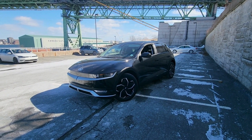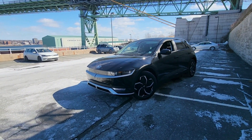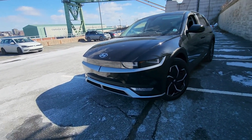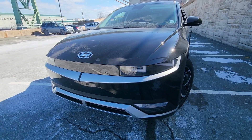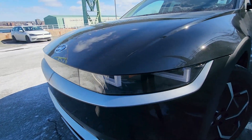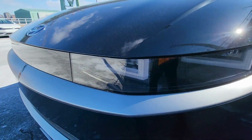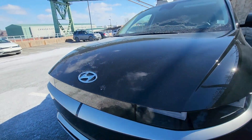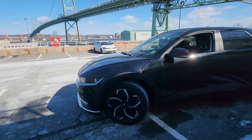Starting with the exterior, you can tell already that this is a very unique-looking vehicle. Let's have a look at the headlights — you're going to have LED daytime running lights, LED high beams and low beams. They are a very unique shape. You're going to notice a pixel theme; these are called parametric pixels and there are over 250 of them in the front end alone.